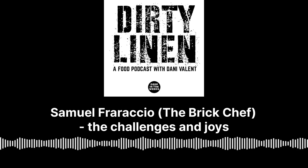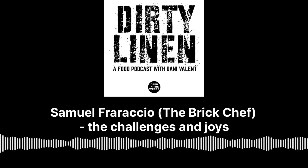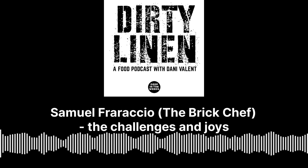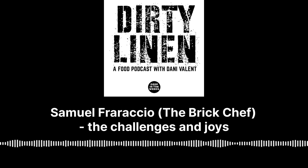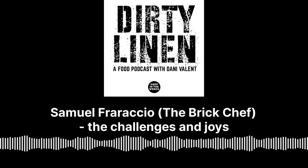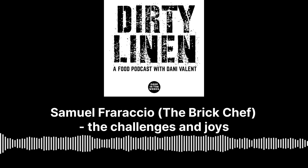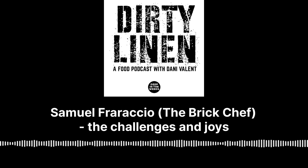This is Dirty Linen and I'm Danny Vallant. We air the issues that the hospitality industry finds hard to talk about, hearing from different people with unique perspectives. We want to hear from you as well. If you have something that needs to be said about a topic, get in touch so we can include your perspective. Contact us at dirtylinen@deepintheweeds.com.au or hit us up on Insta at Dirty Linen Podcast. We can't wait to hear from you. This is a Deep in the Weeds production.